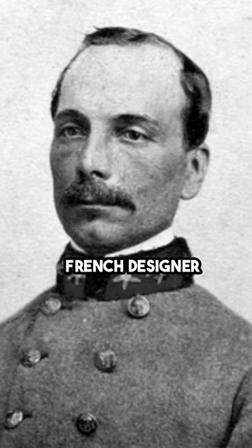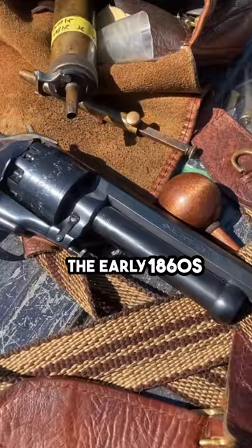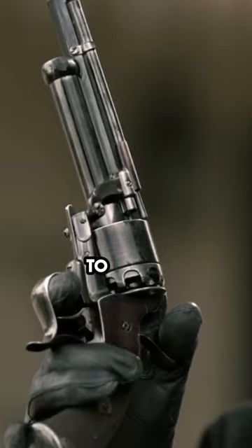Le Mat developed the firearm in the early 1860s, and it became known for its distinctive features. While initially manufactured in the United States, the Le Mat revolver faced production challenges due to the Civil War. Some were also produced in France during the war.